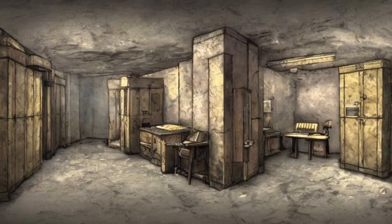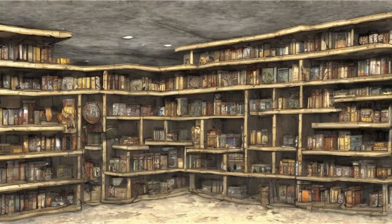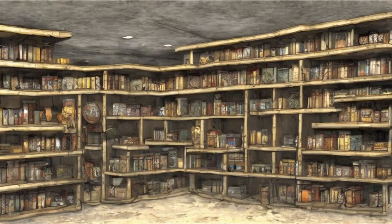The room downstairs has two cabinets and three footlockers, all of which can be safely used for storage. One wall of the room is lined with shelving units.